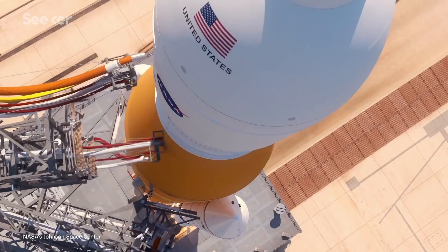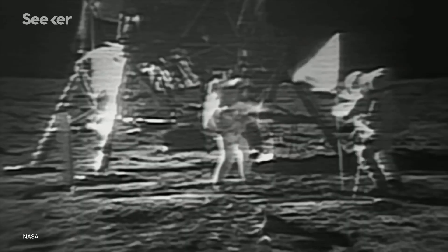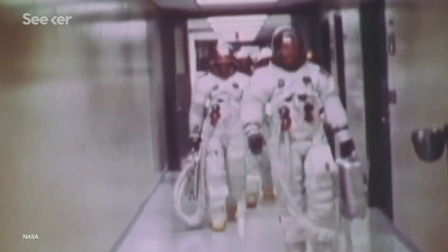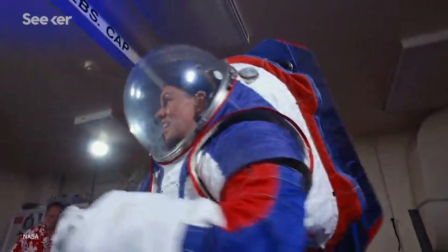NASA's Artemis program plans to return humans to the moon by 2024, 55 years after astronauts first set boots on lunar regolith. In that time, technology has come a long way, so those boots and the rest of the spacesuit are getting an overhaul.